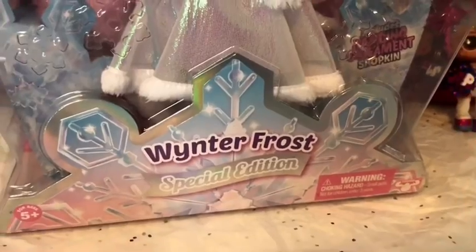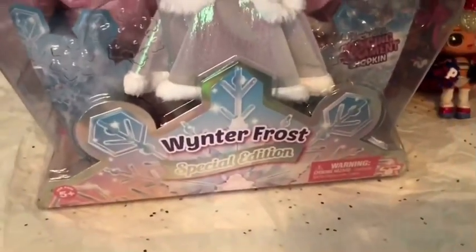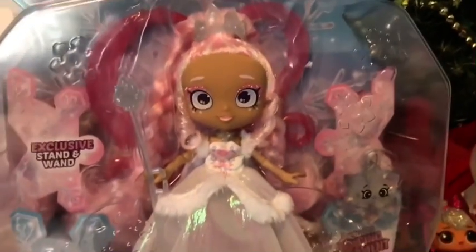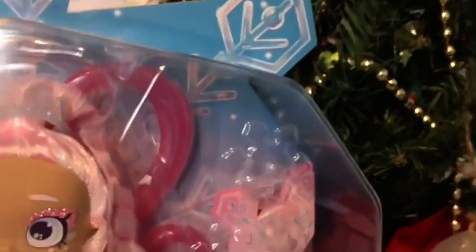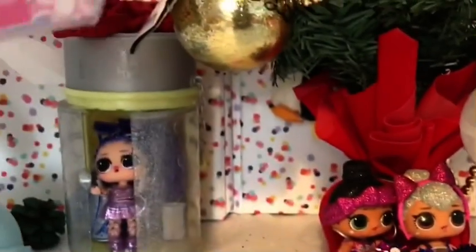We are unboxing the Winter Frost Special Edition Shopkins Shoppies. She's a super special edition and she's super duper cool. She is of course the queen of the winter wonderland, and she comes with her very own Shopkins. It says right here: includes hanging ornament Shopkin, which is super cute — you get to put it on your Christmas tree. For this week's background, we have our very own Christmas tree and our LOL dolls to guide us.